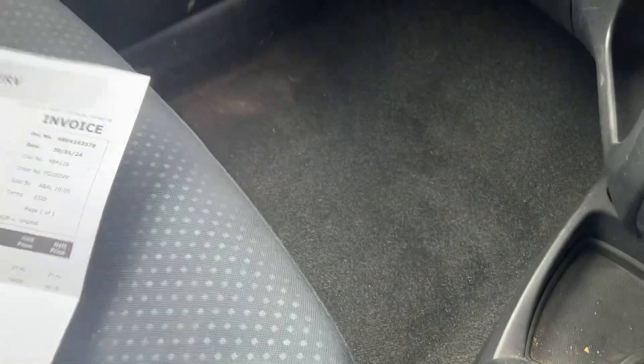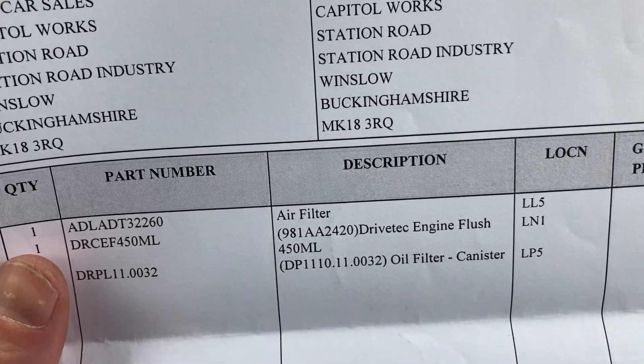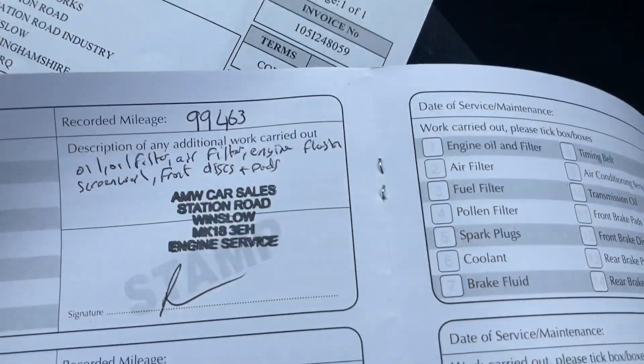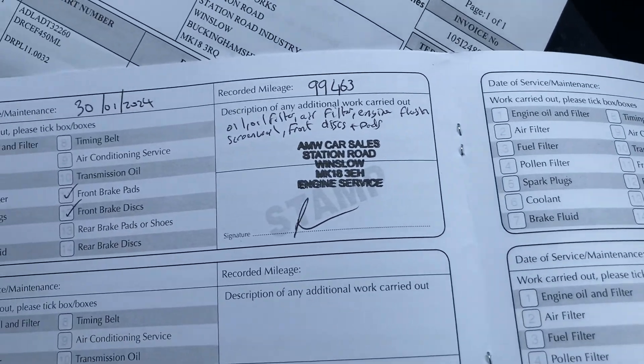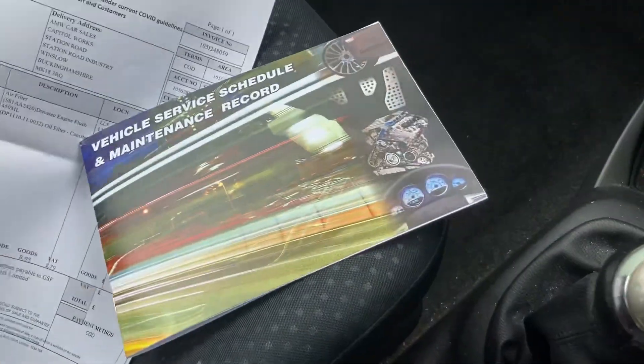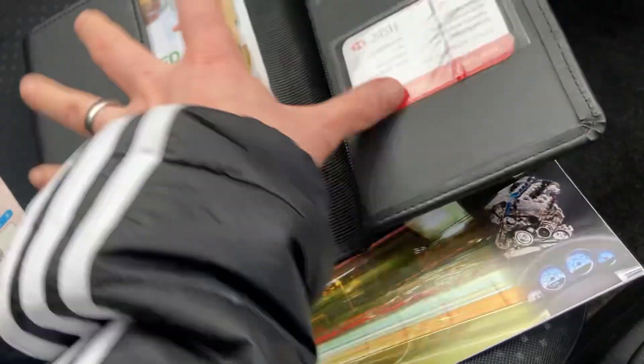The radio and blower are working. The discs and pads cost me £90 to buy plus fitting, air filter, engine flush, oil filter — we keep oil here so didn't need to purchase any. The service book shows the work was done at 99,463 miles: oil, oil filter, air filter, engine flush, screen wash, front discs and pads — all completed.